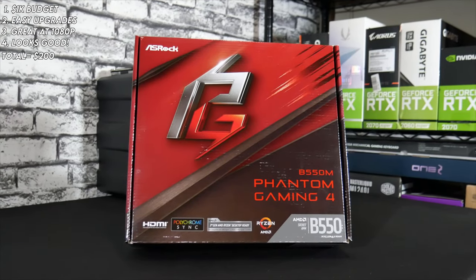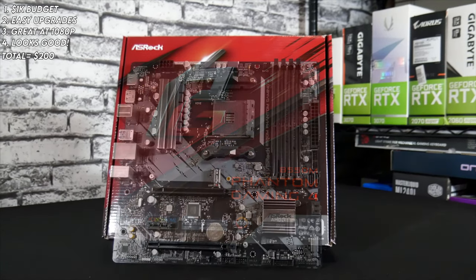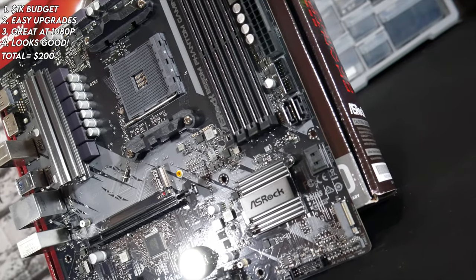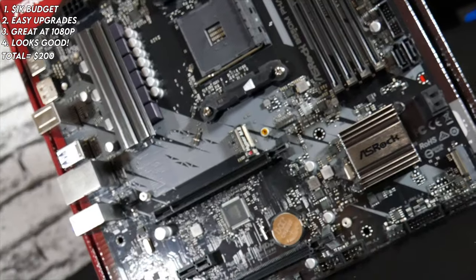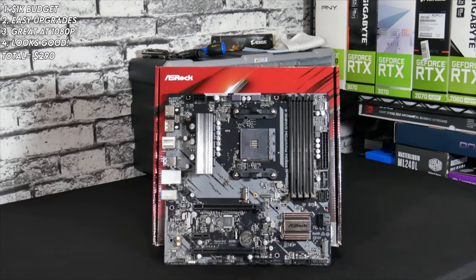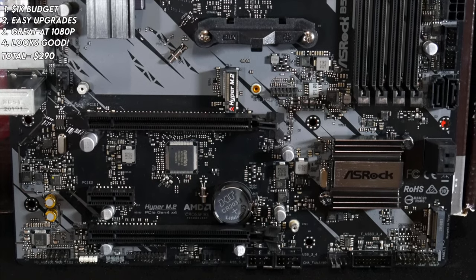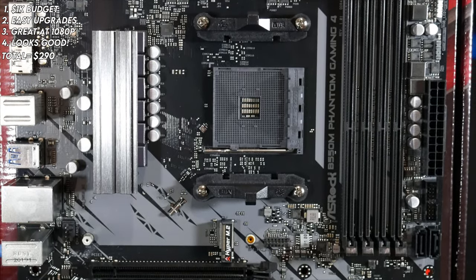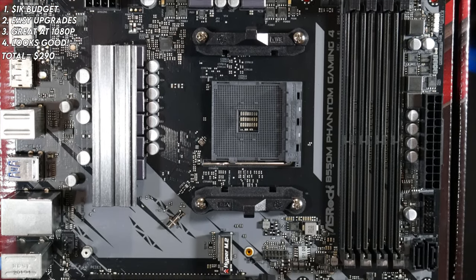Since we have our CPU picked out, we need to choose a motherboard. Since we want to build the best path for potential upgrades in the future, we're going with the B550 chipset. You can opt for the B450 chipset to save a few bucks, as it's compatible with the latest Ryzen 5000 series, but B450 won't have PCIe 4.0 compatibility. So we went with the B550M Phantom Gaming 4 Micro ATX motherboard from ASRock for $90. It has four USB 3.2 ports, two USB 2.0 ports, two 16-lane PCIe slots — one of which is Gen 4 compatible — and two M.2 SSD slots, one of which is also Gen 4 compatible. With this board and CPU, you could later upgrade to a newer RTX 30 series graphics card and a PCIe Gen 4 SSD without missing out on the faster interface.